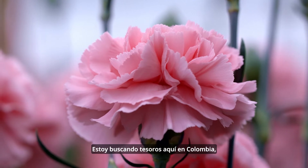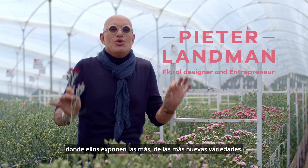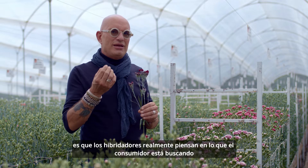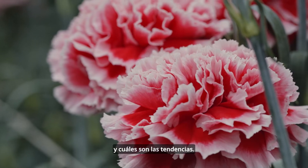I'm treasure hunting here in Colombia. I'm at the breeder location where the newest varieties are shown. What I would like to share with you is that breeders really think about what the consumer is looking for and how the trends are.